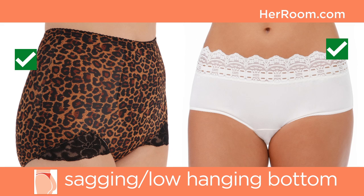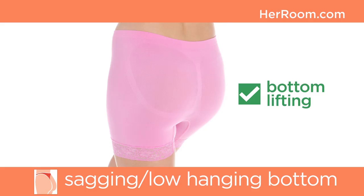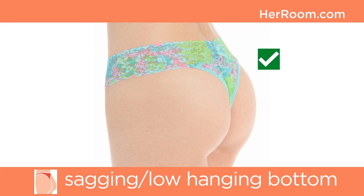Instead, styles with substantial back coverage like briefs, boy shorts, and hipsters, or bikinis without high cut sides will work best. Their leg openings will tuck nicely under your back cheeks and can actually help to raise them some. There are also bottom lifting panties at Her Room found in our shapewear department.